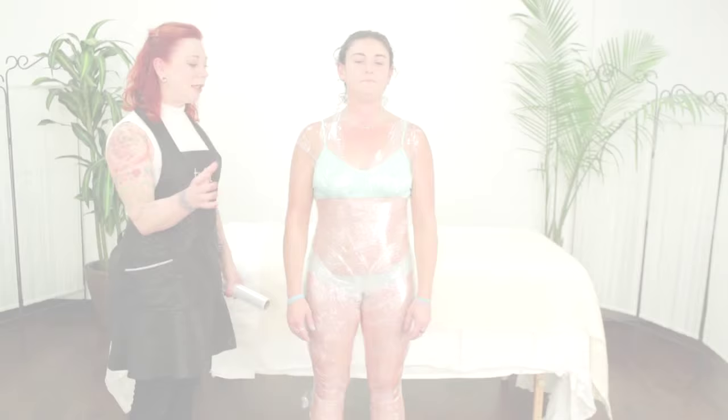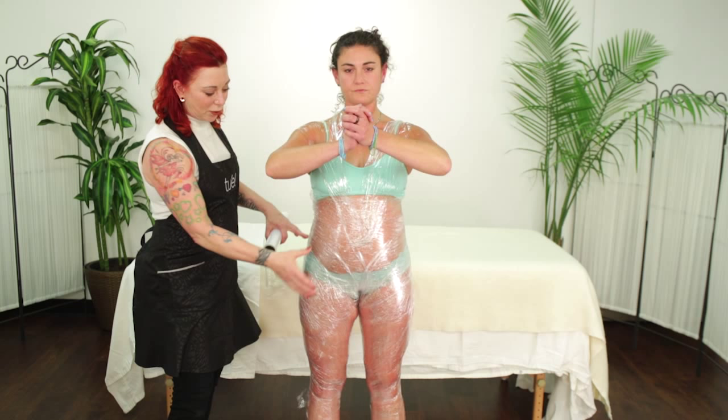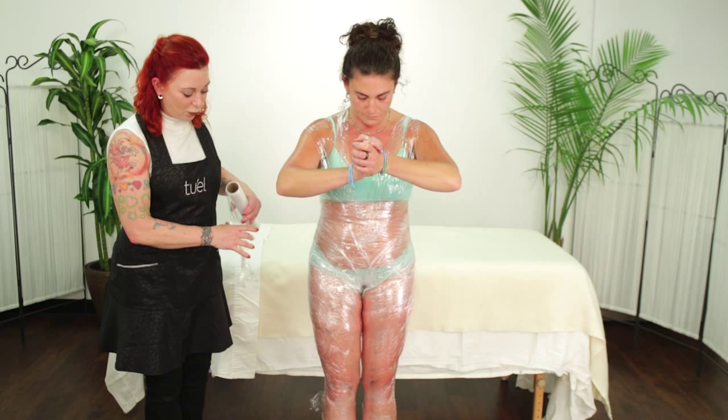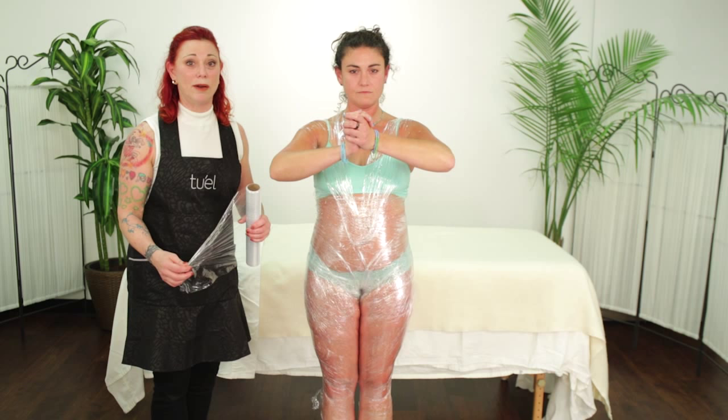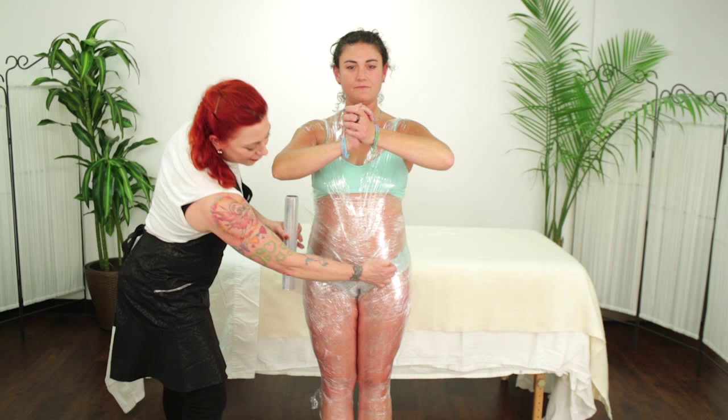It depends on how your client is built in terms of where you will focus the most tension. Have the client stand with arms in prayer position. The sequence is belly, butt, thighs, butt, belly — and it's going to be quite snug. Have the client put her feet together, which is surprisingly hard when you have plastic wrap going up the crack of your butt in a compression wrap. The first time is really strange; by the second wrap, they go to sleep almost immediately.